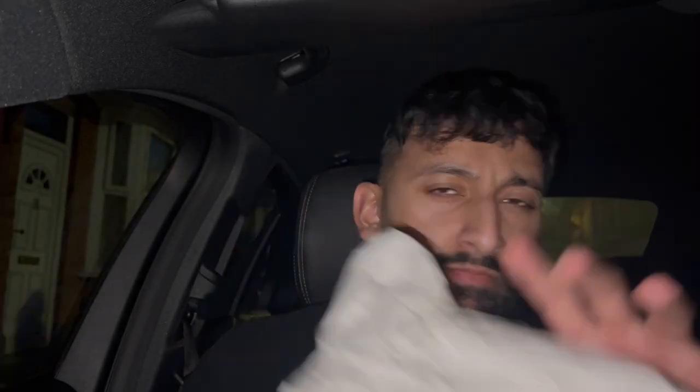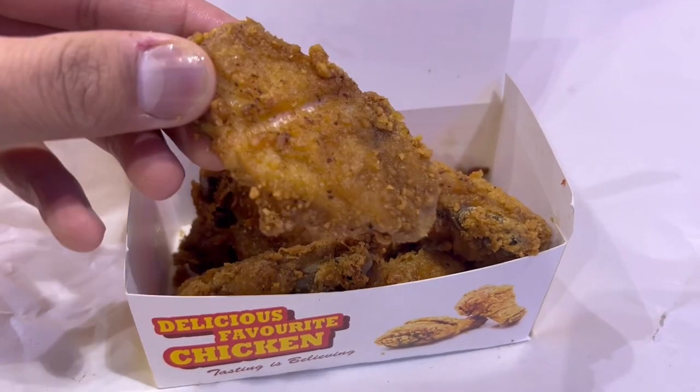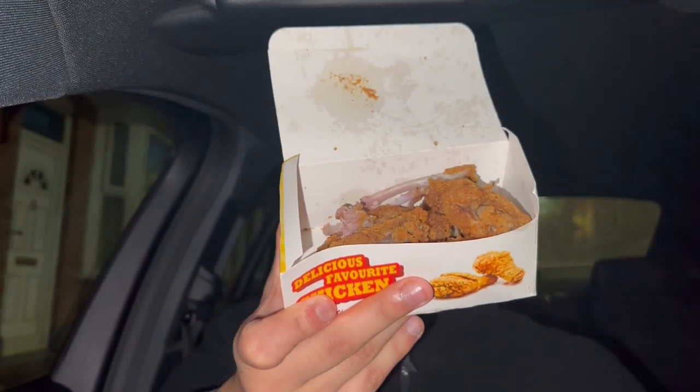There was like 18-19 pieces of fish just ready to go there, so not exactly cooked to order, but decent. Now let's move on to the wings. These are the wings — you get six in a portion, they're fairly big. They're not the best looking in the world but they're all right, and there might be a bone in there. I think I already had a couple for TikTok.